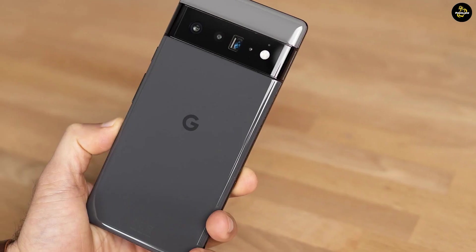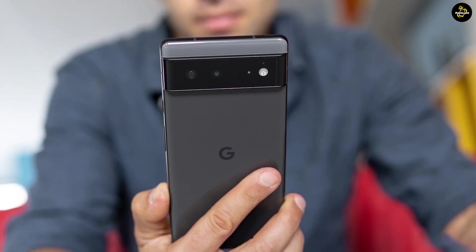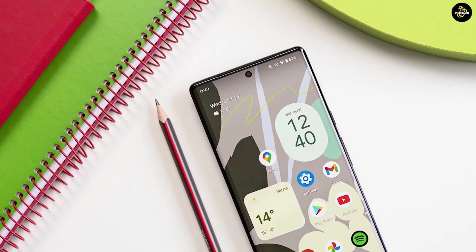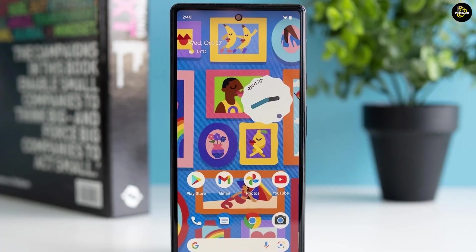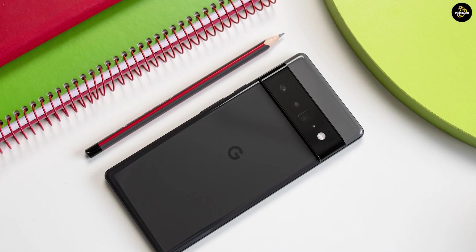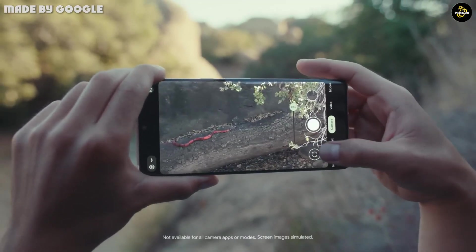The phones differ in many other ways, as their different names and $300 price difference suggest. To start, there are different sizes. The Pixel 6 is smaller than the Pixel 6 Pro, but not by a substantial margin — the difference is just a few millimeters in height and width, though the in-hand feel is a little more substantial than the small numbers would imply. Either way, they are both big and heavy phones.